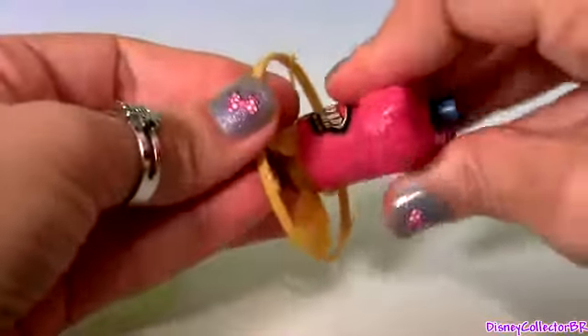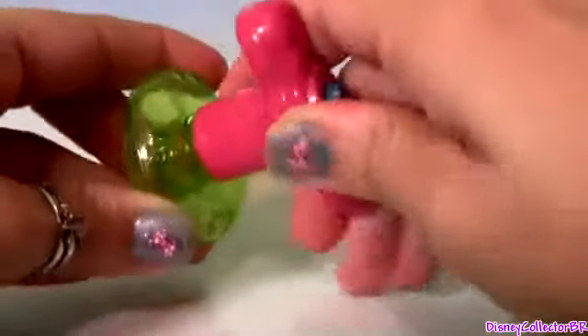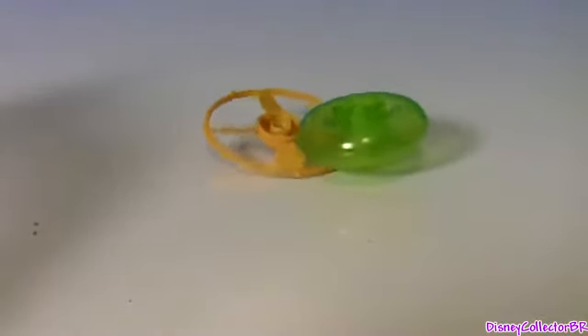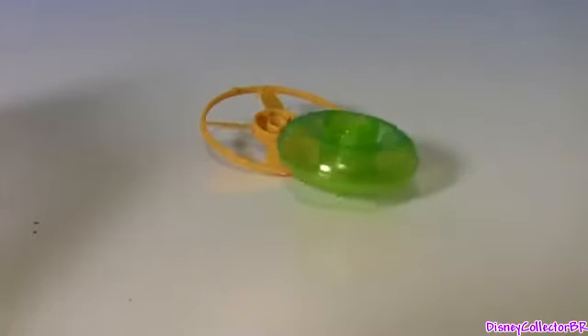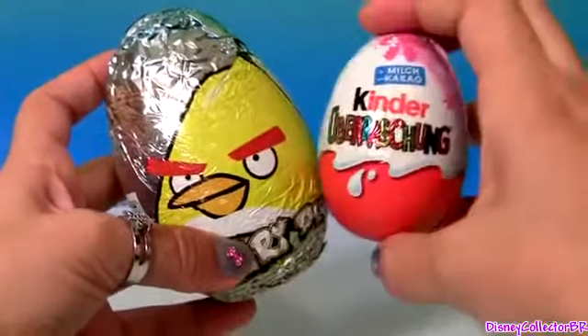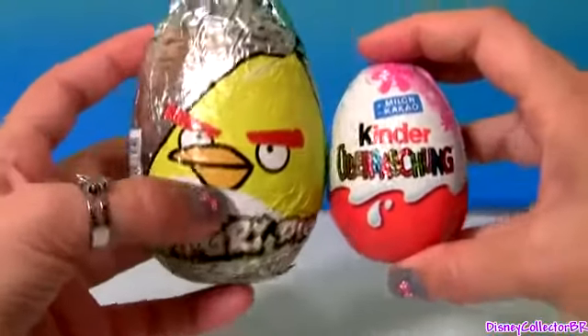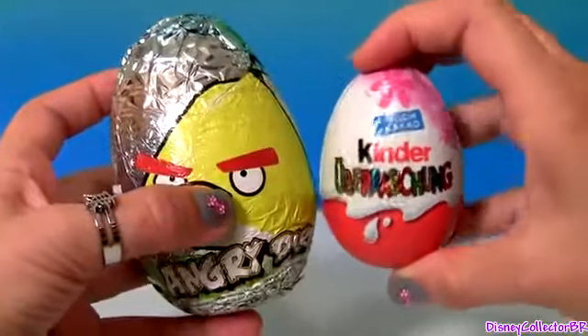Just regular toys, nothing from Angry Birds. Just so you have an idea about the size of this chocolate egg, let's compare with a Kinder egg. And you can see that the Angry Birds egg is a lot bigger.